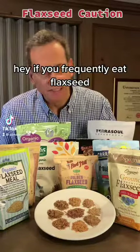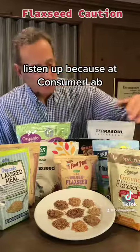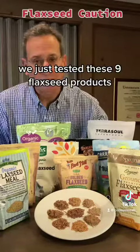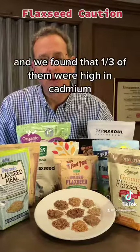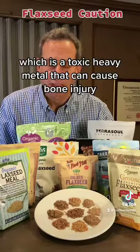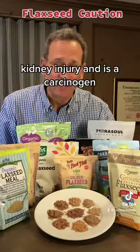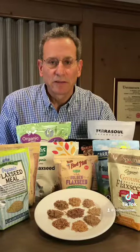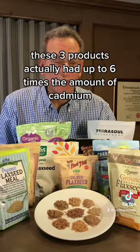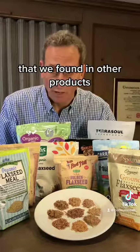If you frequently eat flaxseed, put it in your food or a smoothie, listen up — because at Consumer Lab, we just tested nine flaxseed products, and we found that one-third of them were high in cadmium, which is a toxic heavy metal that can cause bone injury, kidney injury, and is a carcinogen. Three of these products had up to six times the amount of cadmium found in the others.